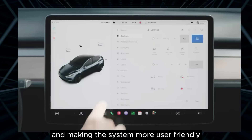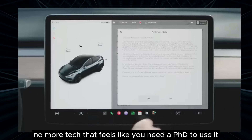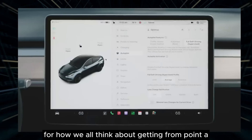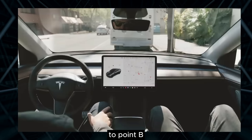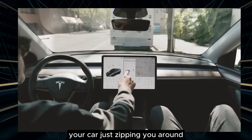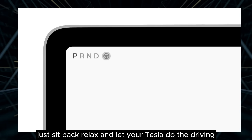Improving performance and making the system more user-friendly — that's exactly what we need. No more tech that feels like you need a PhD to use it. This update could be a game-changer for how we all think about getting from point A to point B. Your car just zipping you around without you worrying about the route or traffic — just sit back, relax, and let your Tesla do the driving.